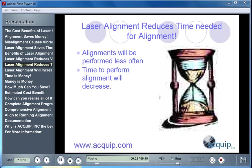Laser alignment reduces the time needed to complete an alignment, because alignments are going to have to be performed less often and you'll be able to align the machines to a higher degree of accuracy. The time needed to perform an alignment is going to decrease.